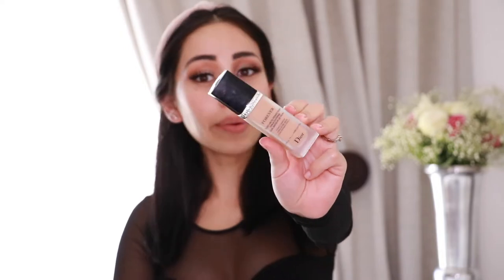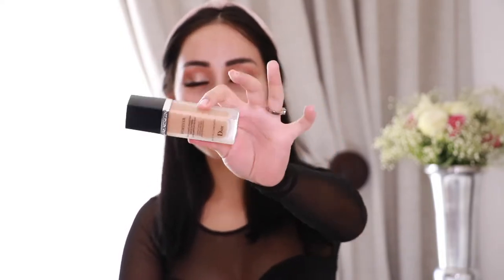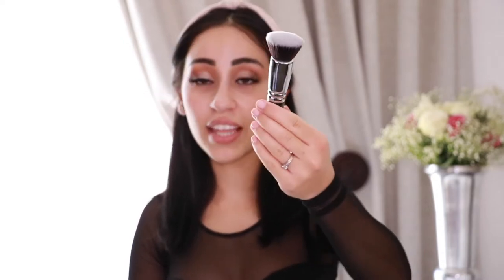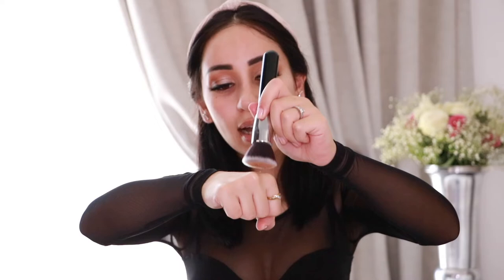Today I'm using the Dior Skin foundation in shade 030 — one of my favorites to use during summer or winter. It's a medium coverage and works fantastically on my skin. I'm going to use this big flat foundation brush from Zueva that I've had for five years. I'll start with two pumps on the back of my hand, dab the brush into the foundation, and work it out.